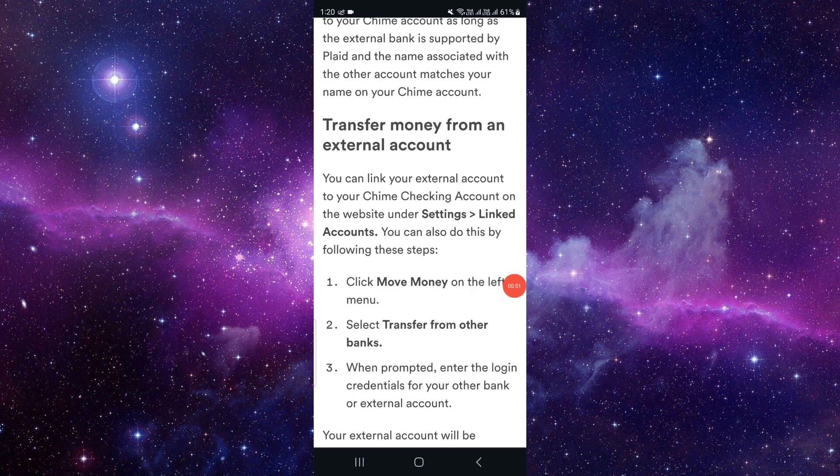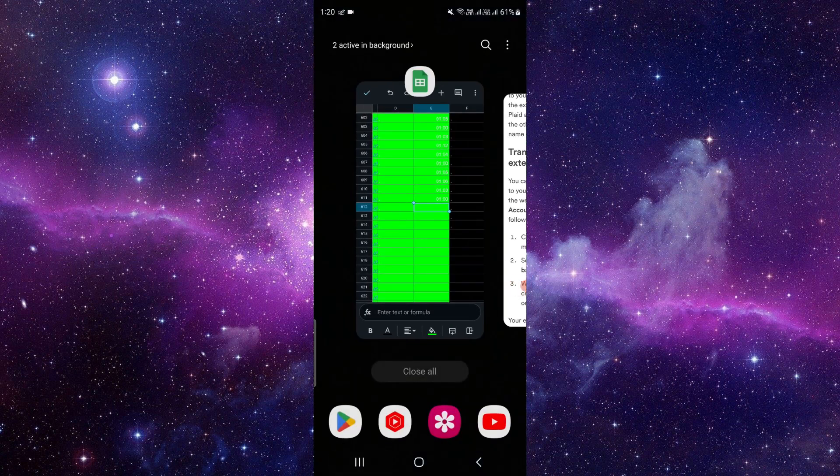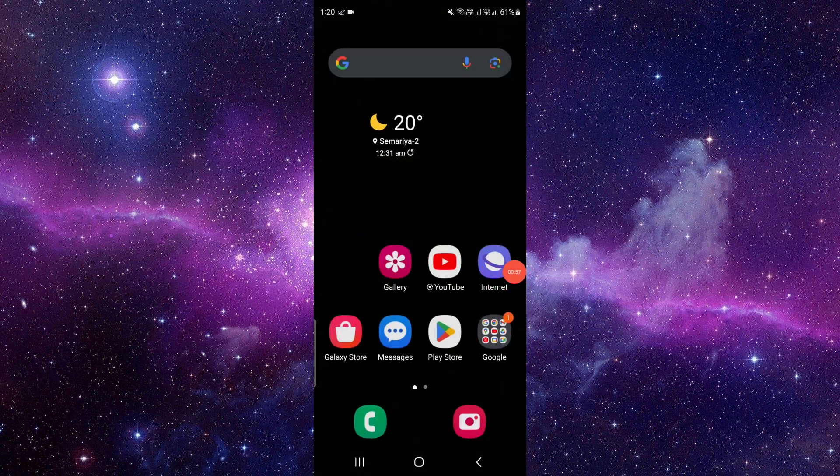This is how to do the bank transfer from Wells Fargo to Chime. If you find this video helpful, make sure you like, subscribe, and share the video. Thank you for watching.